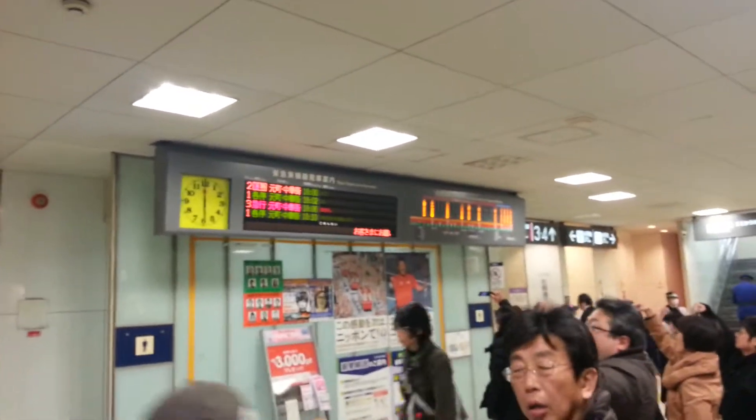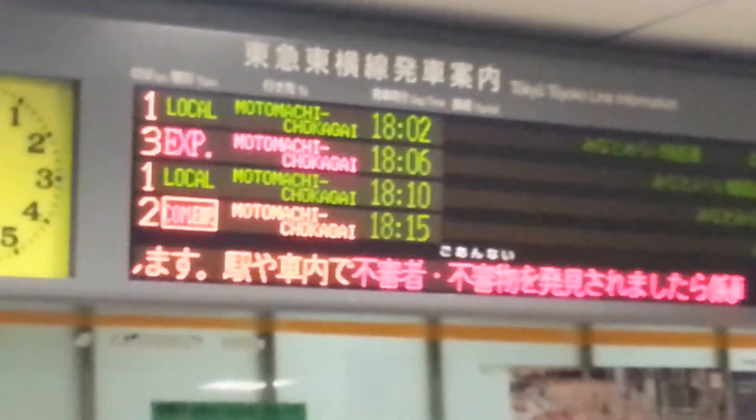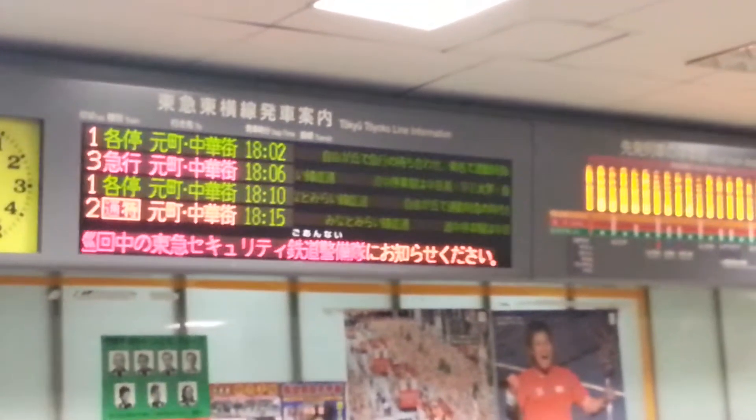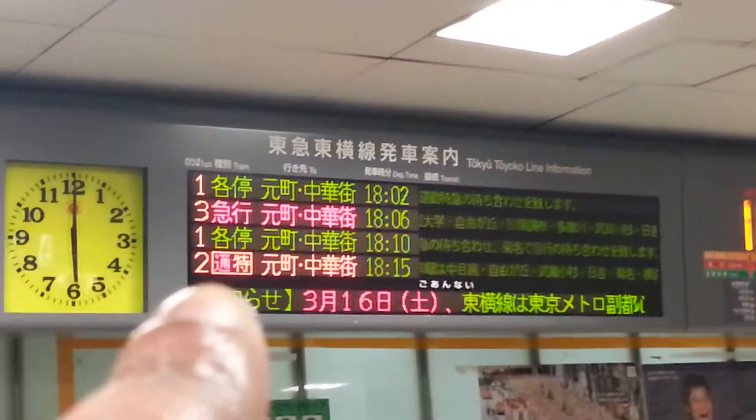This board tells me the next train going toward my house. Right now they're all going to Motomachi-Chukagai, which is the end of the line. Let's see — local, express, local, commuter express — 5:15, 6:15, everything's in military time here. Let's go upstairs and see the train platforms. It's really busy up there.